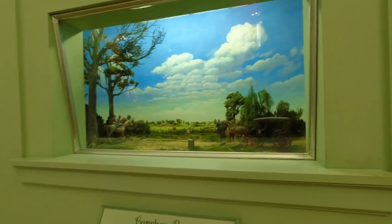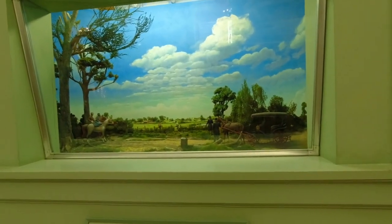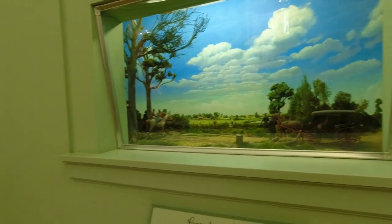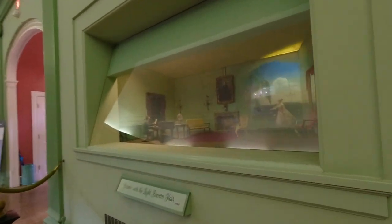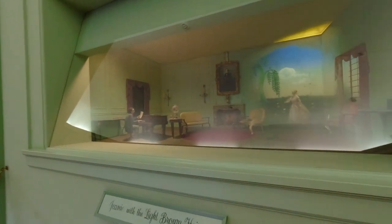Each of the little moving dioramas in here were made by hand specifically for these exhibits, and they each depict one of Stephen Foster's songs. A lot of work went into them.